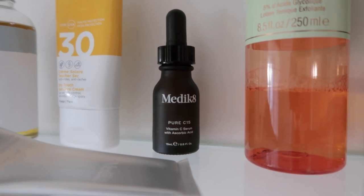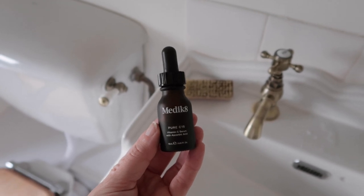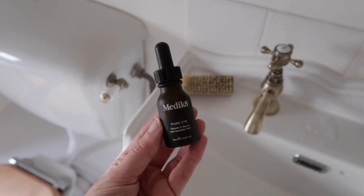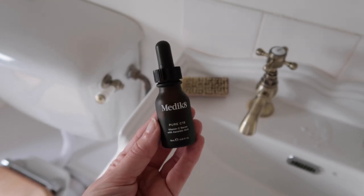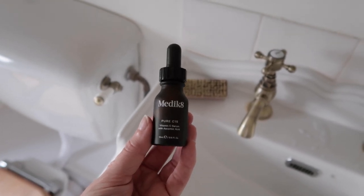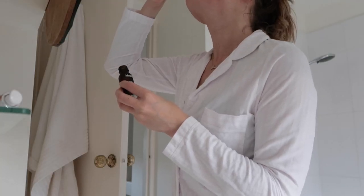I always use a vitamin C serum. The one that I've been using lately is this Medicaid one and I've been loving it. I like to apply it straight to my skin using the pipette and I've found it to give a really nice glow.